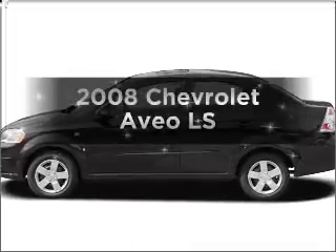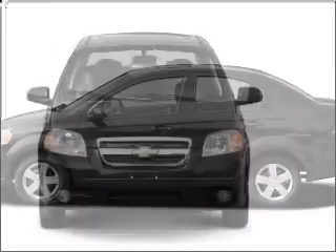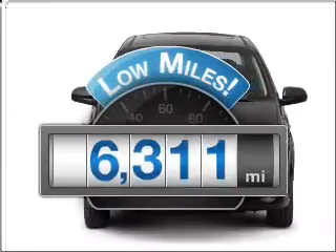Imagine yourself in this 2008 Chevrolet Aveo. Everything you need under one roof with this great vehicle. With low miles, this automobile will take you far and get you where you want to go.